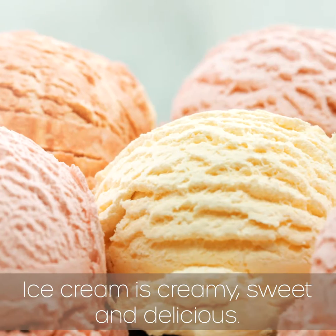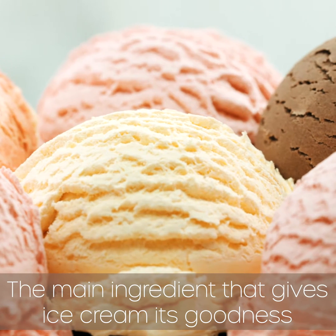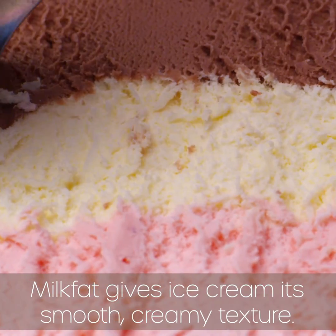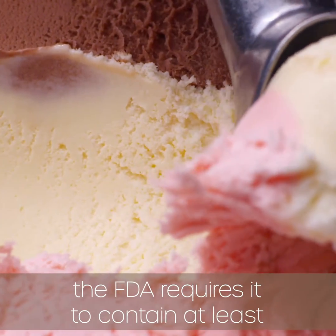Ice cream is creamy, sweet, and delicious — but what makes it that way? The main ingredient that gives ice cream its goodness is milk, and the most important part of that is milk fat. Milk fat gives ice cream its smooth, creamy texture. In fact, in order to be called ice cream, the FDA requires it to contain at least